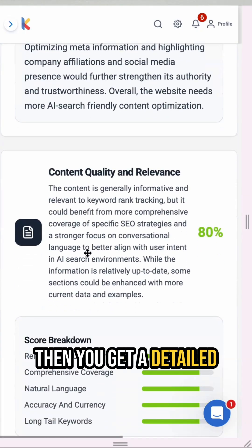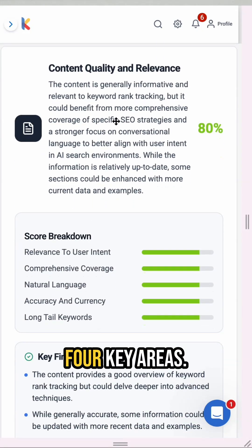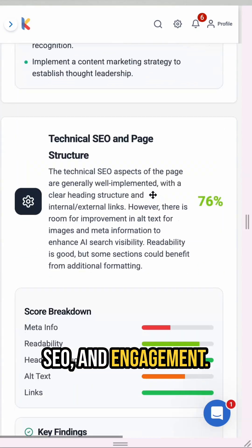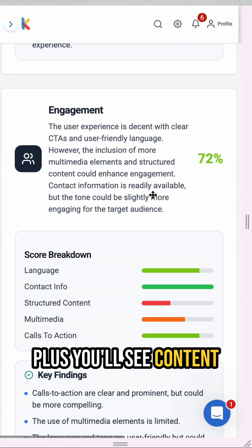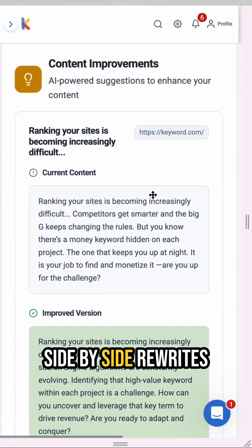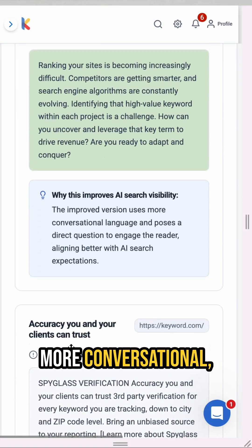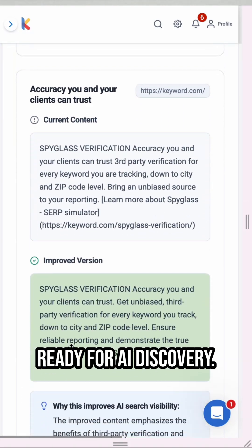Then you get a detailed analysis across four key areas: content quality, authority, technical SEO, and engagement. Plus, you'll see content recommendations — side-by-side rewrites that show you how to make your content more conversational, trustworthy, and ready for AI discovery.